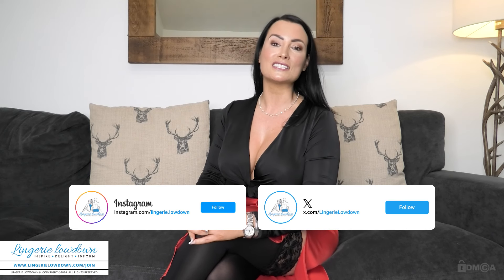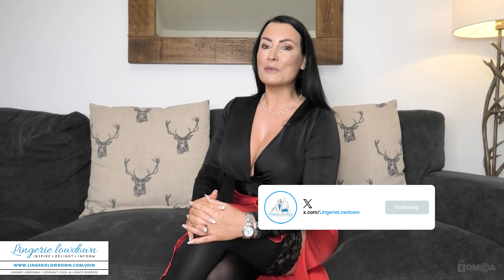On our Lingerie Lowdown YouTube channel, also don't forget to connect with us on Instagram and Twitter — that way you can follow our updates and see our behind-the-scenes glimpses, which is very exciting. I also want to say a massive thank you for all the love and support. We really do appreciate it at Lingerie Lowdown. That's it from me now, but I'll be seeing you soon over on the website — bye!